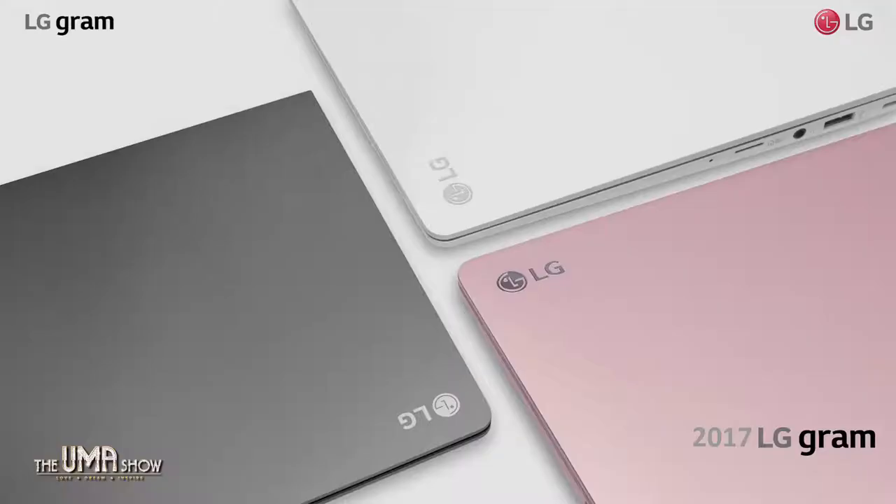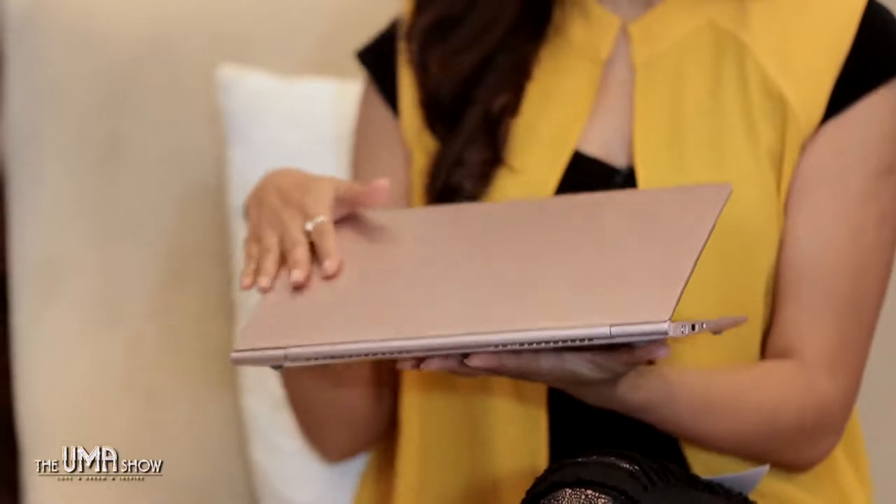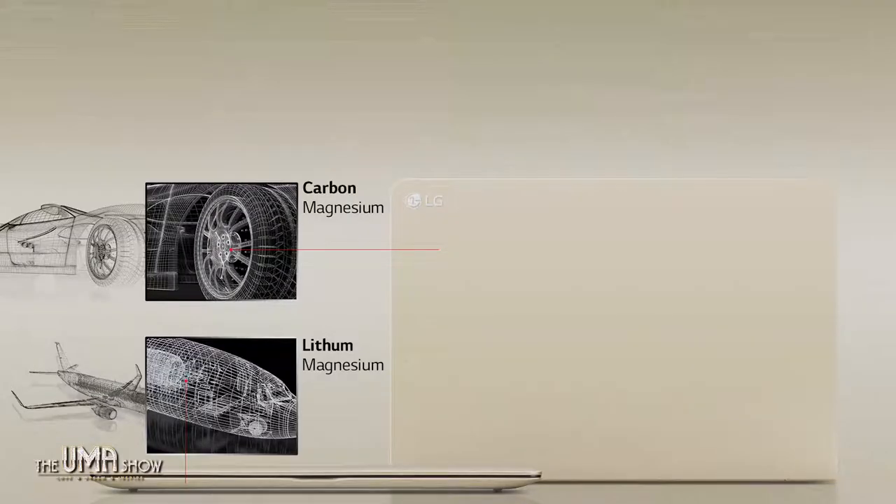What makes the LG Gram different from other PCs? The color is very different. This pink is super — it has a metallic feel, it's a light pink, very classy and subtle. It's a trendy color. Apart from the color, I really like how it feels.